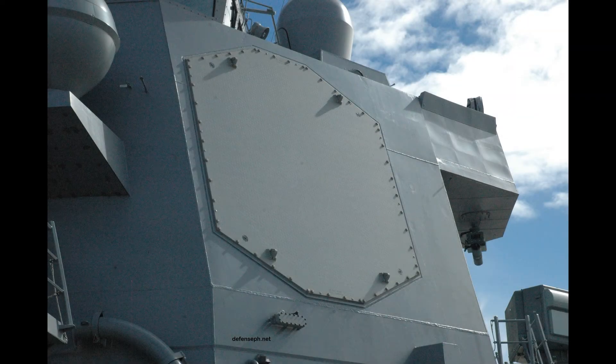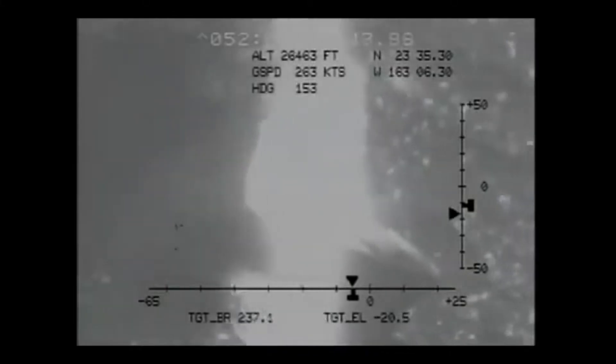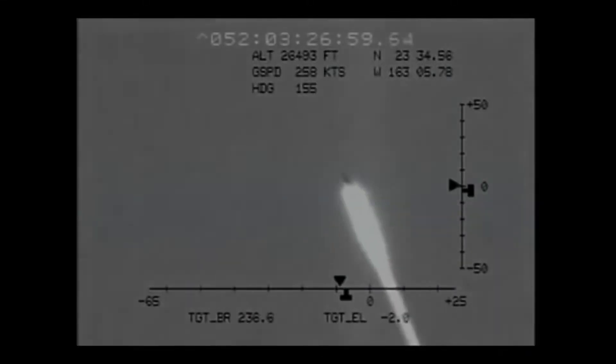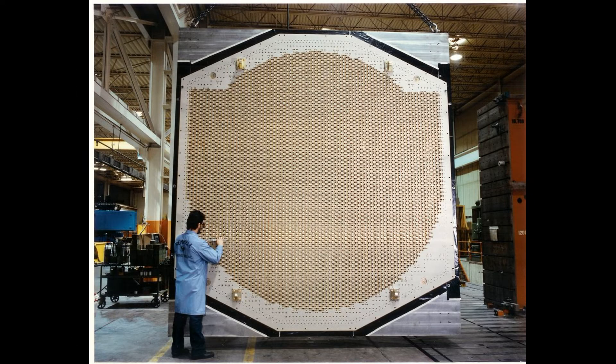Air warfare is undeniably the Arleigh Burke's greatest strength. If Aegis is the ship's brain, then the SPY-1D radar is its eyes. This massively powerful radar has a peak power output of between four to six megawatts, giving the system a very long range. Indeed, the SPY-1D is powerful enough that it can track satellites in low Earth orbit, as demonstrated by the destruction of a satellite by USS Lake Erie in 2008. The SPY-1D is a passive electronically scanned array, or PESA radar, which electronically steers the radar beams rather than rotating the radar mechanically, allowing for extremely fast scan rates. The four radar panels, arranged to provide continual 360-degree radar coverage, are made up of 4,100 discrete elements and have an aperture of 3.6 meters each.